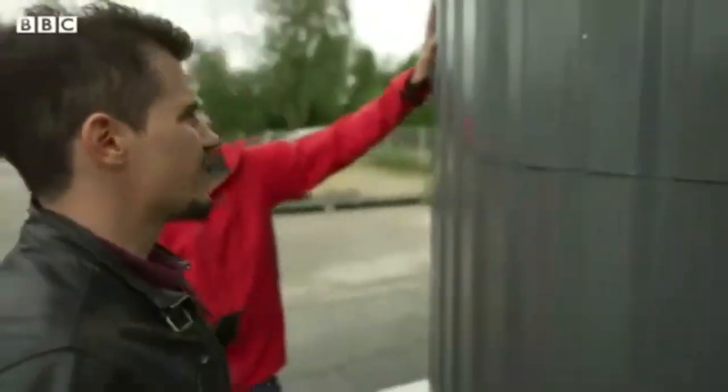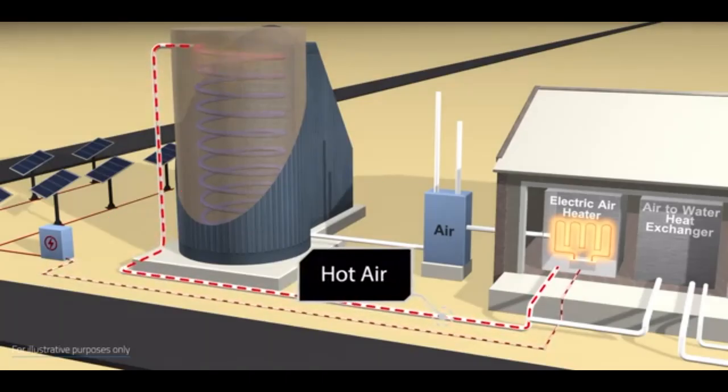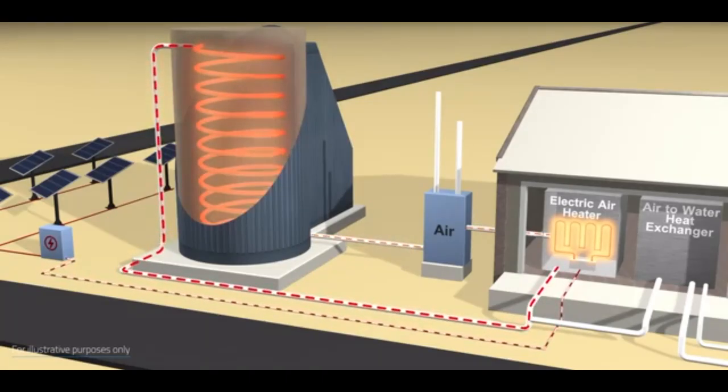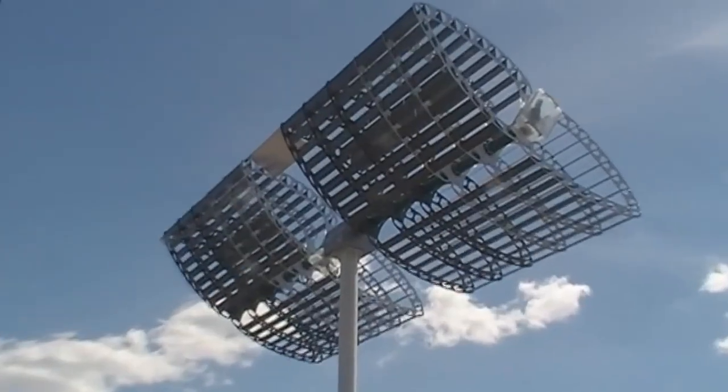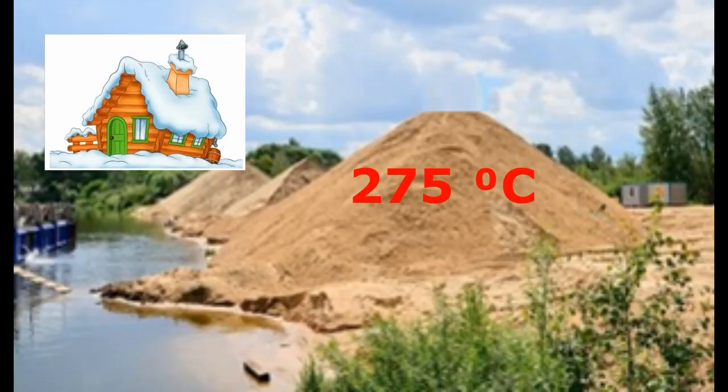These Finnish inventors found how to radically reduce heat leaks with the help of this pipe. I will modify their invention so that those solar heaters will heat a similar cone of sand and gravel to almost 300 degrees during summer, so that this thermal energy can heat a house in winter.